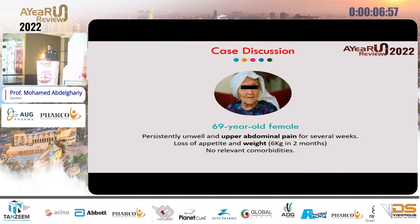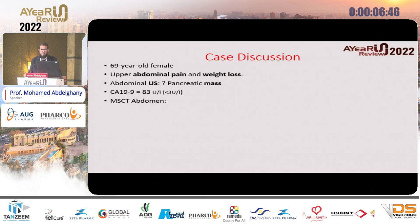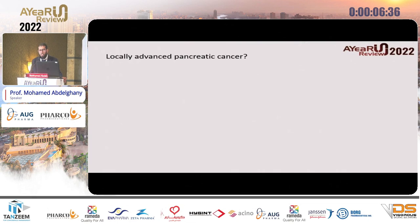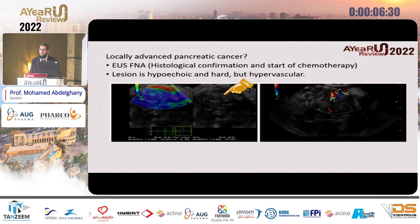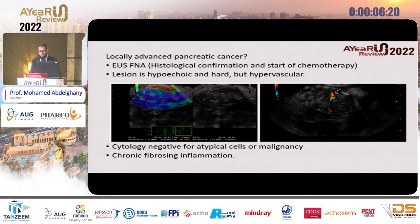Our last case today is a female patient, 68 years old, presented with abdominal pain and significant weight loss, with no other comorbidities. Abdominal ultrasound revealed a pancreatic mass; tumor marker CA 19-9 was slightly elevated. Multi-slice CT showed a large pancreatic mass affecting all the surrounding vessels. The patient was diagnosed with locally advanced pancreatic cancer. She came for EUS just for histological confirmation and to start chemotherapy. The lesion was hypoechoic, hard on elastography, but hypervascular — not like the usual.